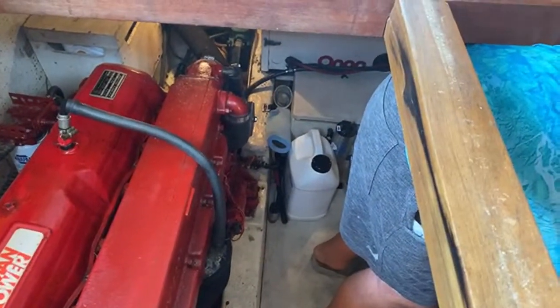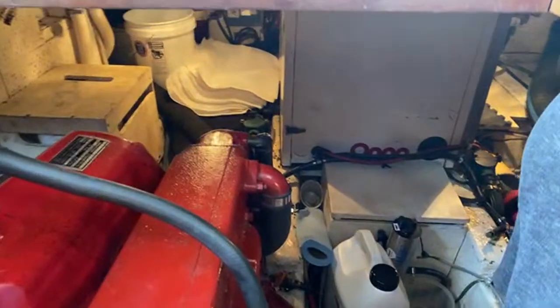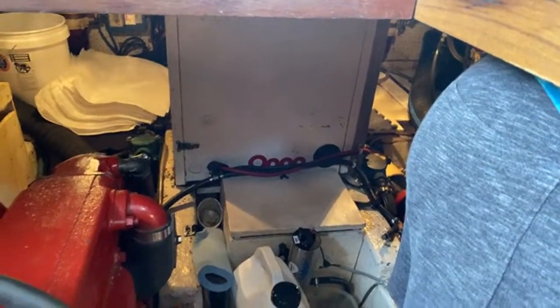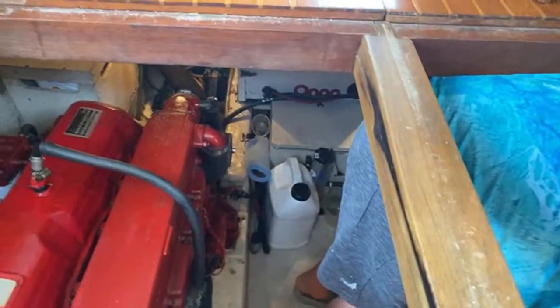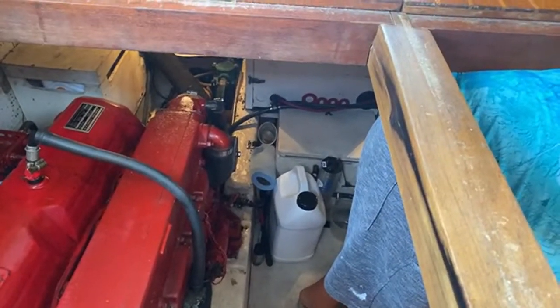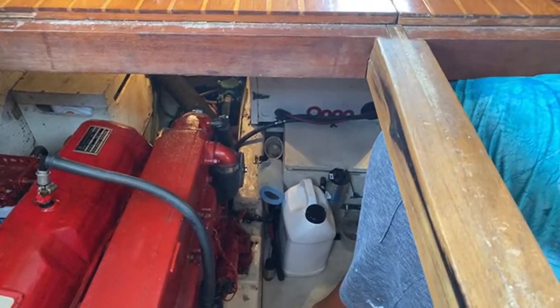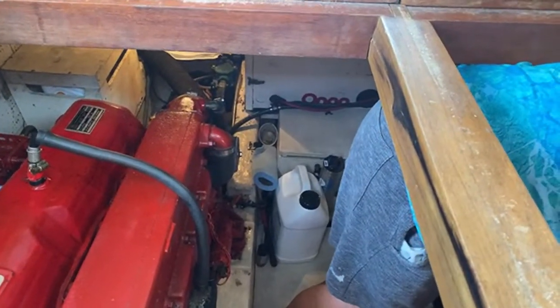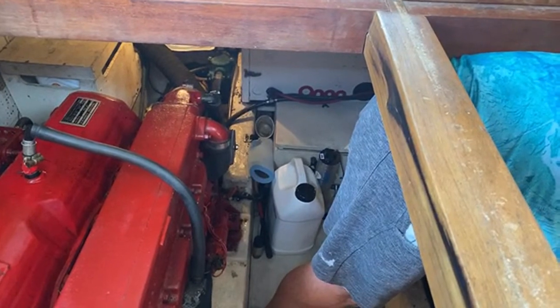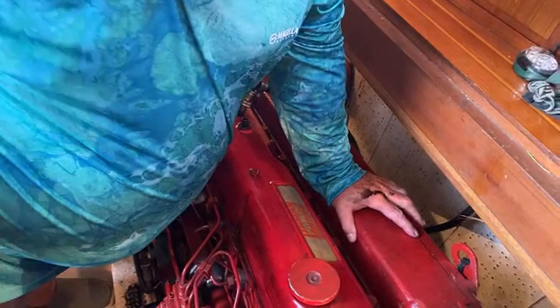Everything looks good in the engine compartment here. This boat runs twin Ford Lehman 120 naturally aspirated engines, and we have a 15kw Onan generator right there. We pretty much do some type of inspection down in the engine room every day. We try and do it the night before we leave — we're going to get up at 5:15 tomorrow and try and get out of here at about 6:15.